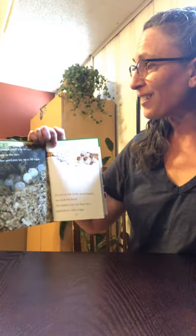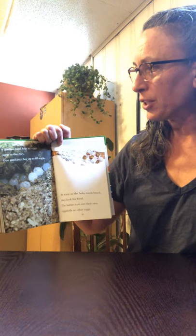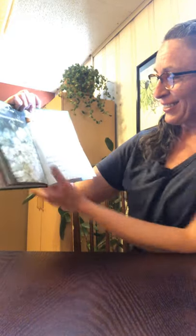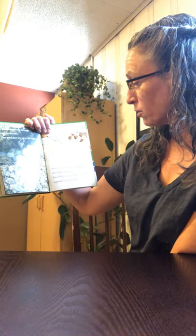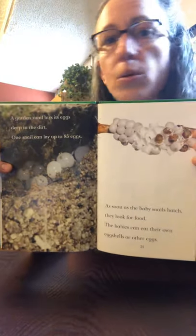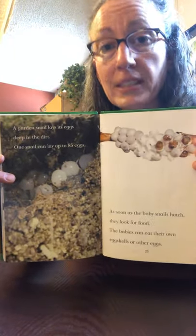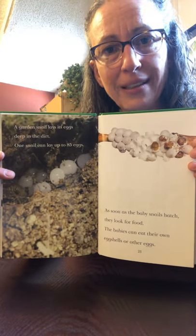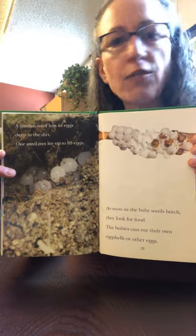A garden snail lays its eggs deep in the dirt. One snail can lay up to 85 eggs. As soon as the baby snails hatch, they look for food. The babies can eat their own eggshells or other eggs. Baby snails are the kind of animals that don't need their mommies when they're born — when snails are born, they can live all by themselves.